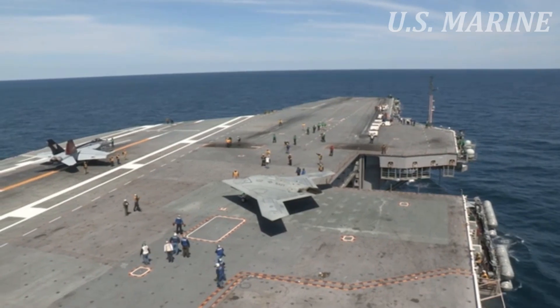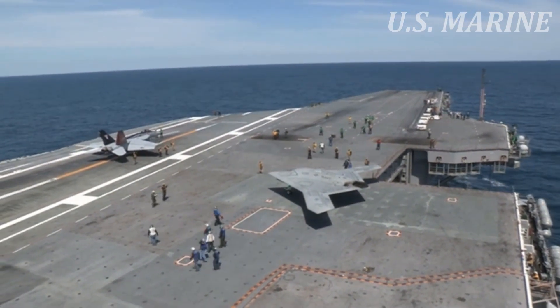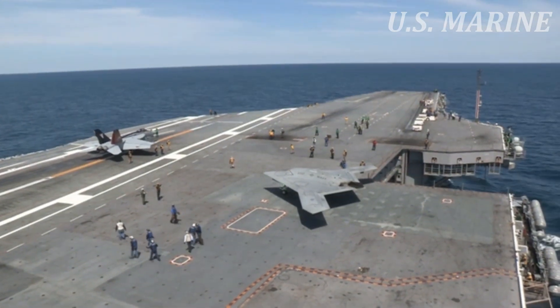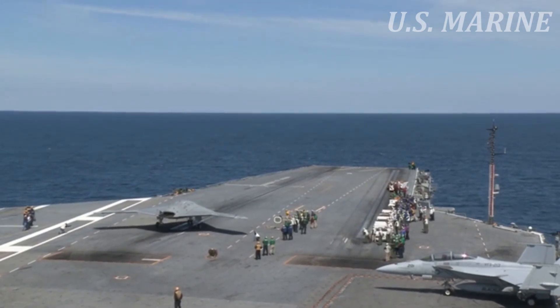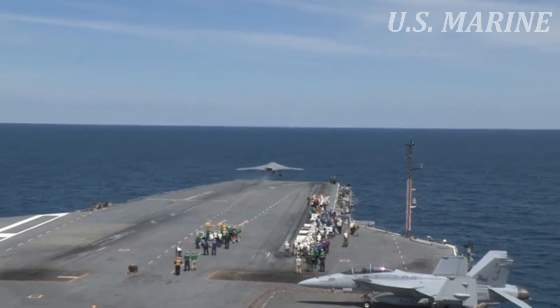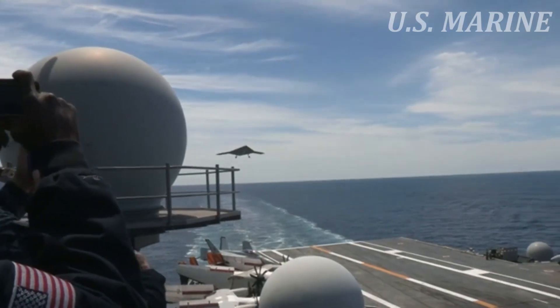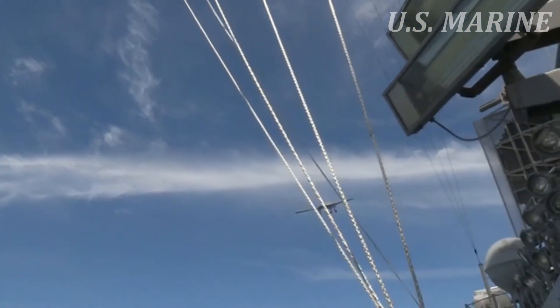The X-47B successfully completed its first flight in July 2012 at Patuxent River, MD, US. The X-47B was integrated into U.S. Navy carrier operations in August 2014, along with a manned aircraft. The aircraft's primary test program was completed in May 2015. The X-47B UCAS was developed by the U.S. Navy as part of the Unmanned Combat Air Systems Carrier Demonstration, UCAS-D, program.